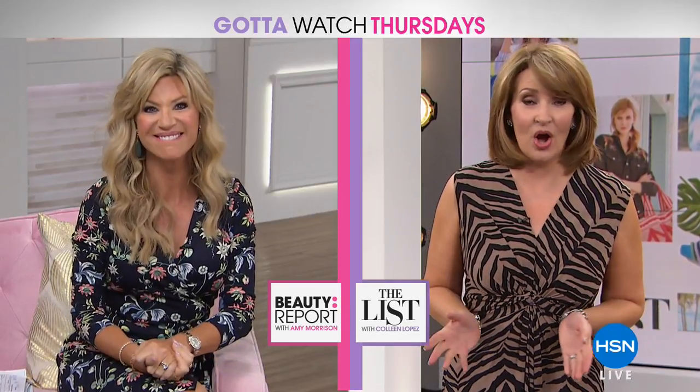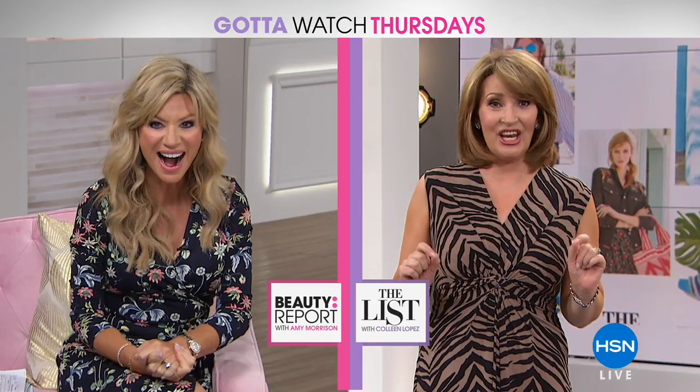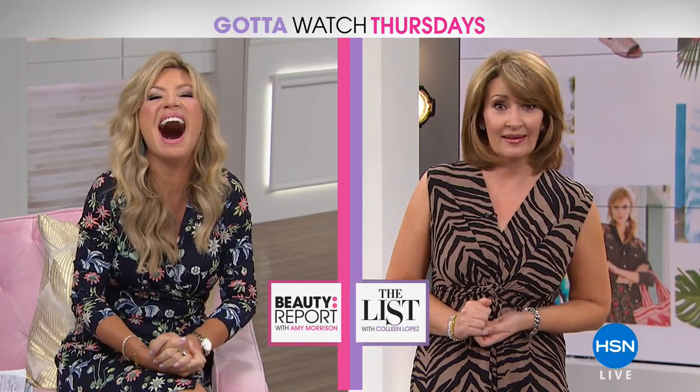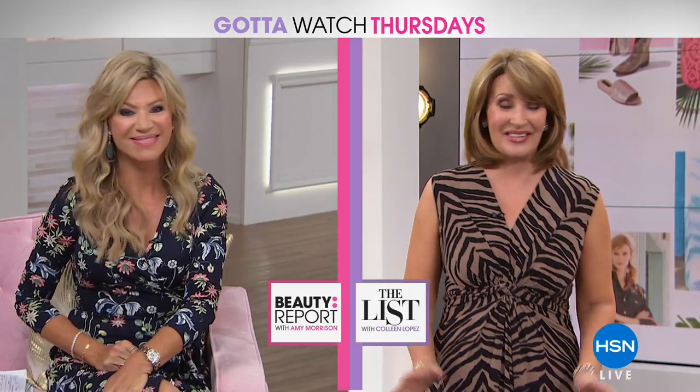They sent me a note today letting me know that it was May 17th, 1994, that I first started at HSN, and I was three hours late for work. I got lost. I am so lucky that I'm still here after all these years.